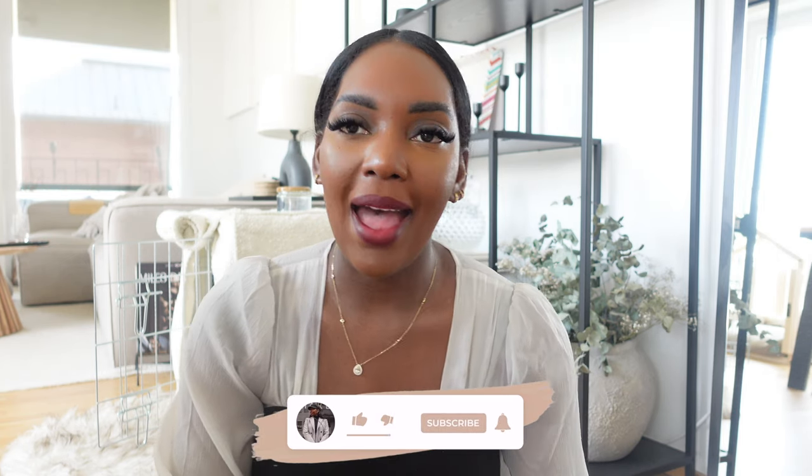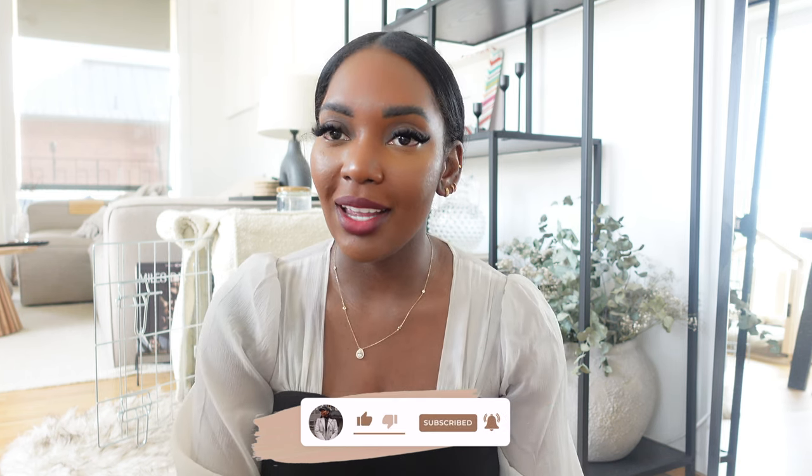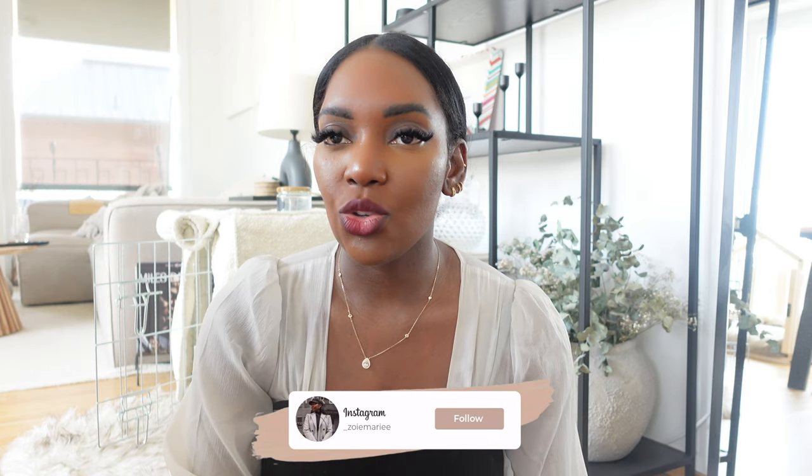Before we start, please do follow me on Instagram and subscribe to my YouTube channel. It really helps me out and just tells me that you guys appreciate my content. I'll be leaving everything in my description box below. Let's get started.